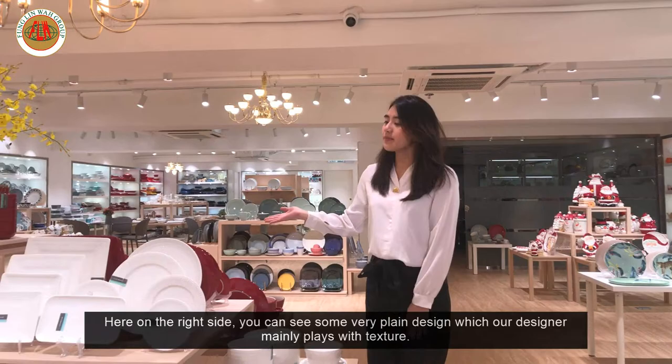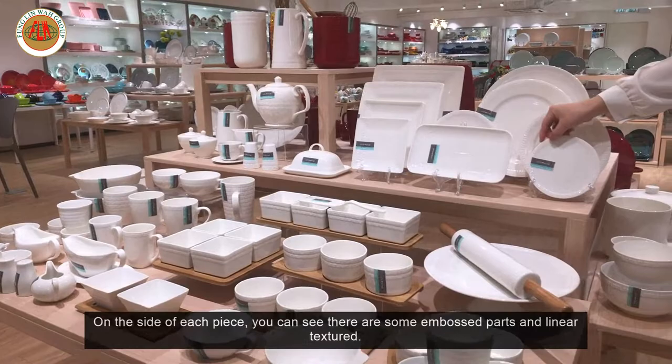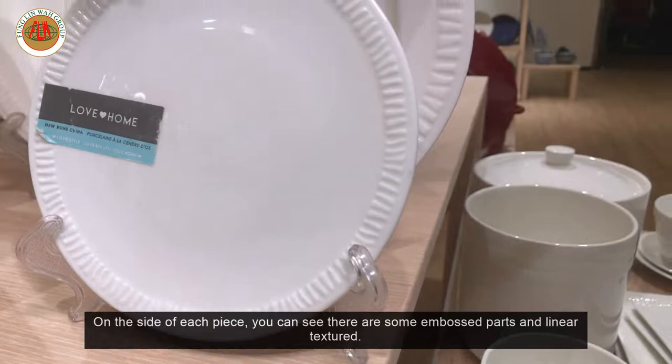Here on the right side, we can see some very plain designs where our designer mainly plays with the texture. On the side of each piece, you can see there is some embossed part and some texture, like linear texture.